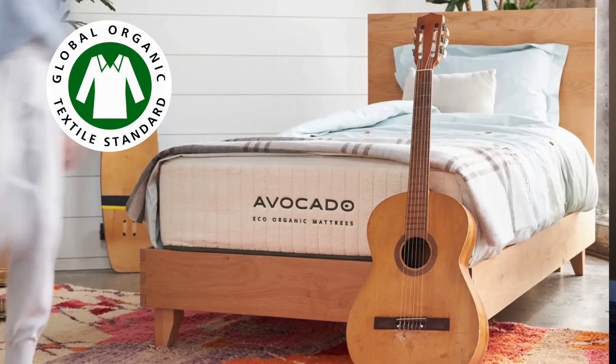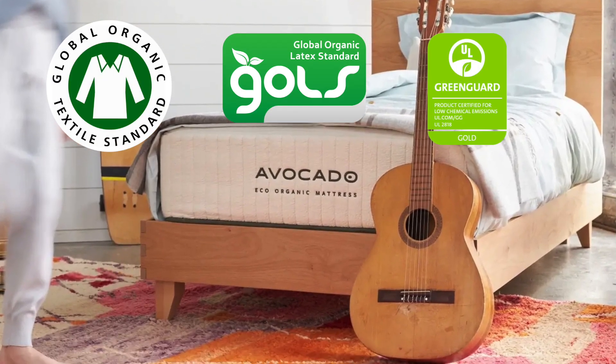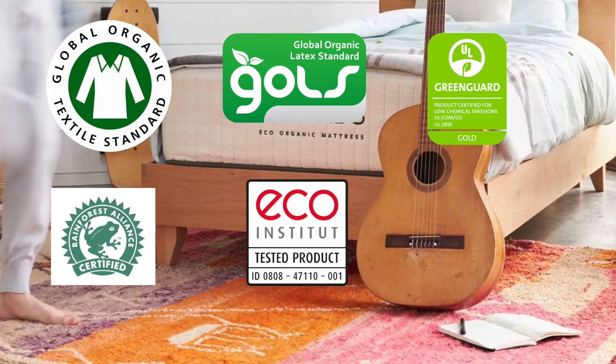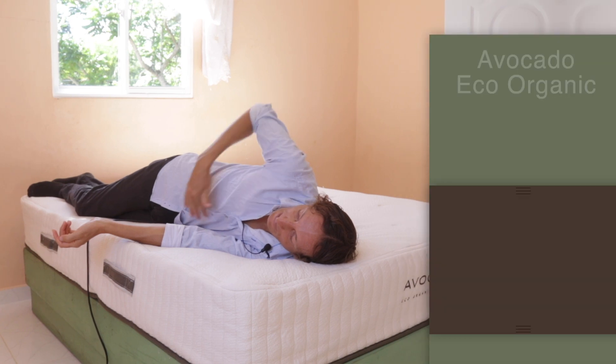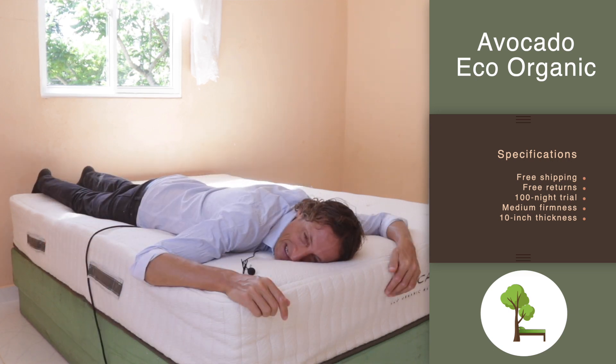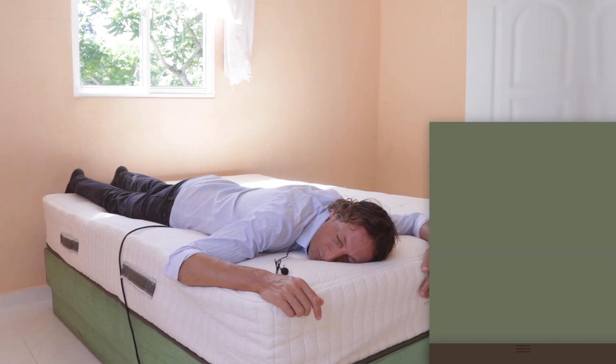The certifications are GOTS, GOLS, GreenGuard Gold, certified by the Rainforest Alliance, Eco Institute, and OEKO-TEX. It comes with free shipping, free returns, and the trial is 100 nights. The firmness is medium and the thickness of the Avocado Eco Organic is 10 inches.